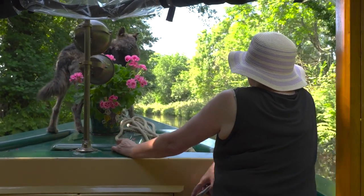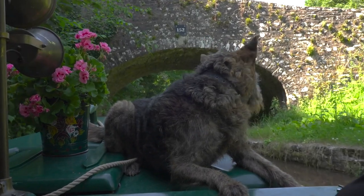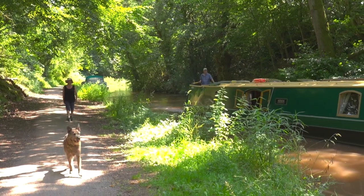Pets are more than welcome and we do not charge for these. It's a great holiday for your dog as they can walk alongside the boat on the towpath for the entire length of the canal.